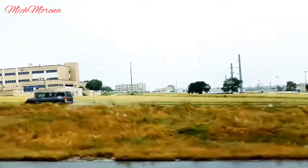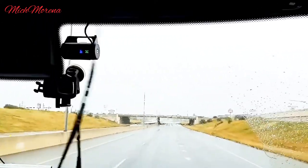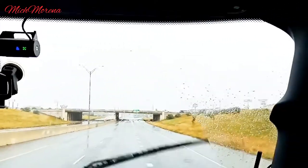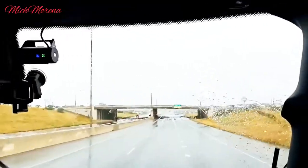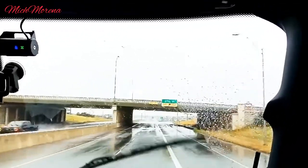I think that building right there is actually a hospital, if I'm not mistaken. I would say this is their downtown area. We were finally able to see a glimpse of it. Too bad we can't go through the main downtown where everything is going on, but we were able to see a glimpse of it.